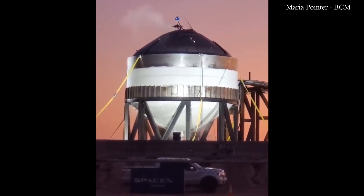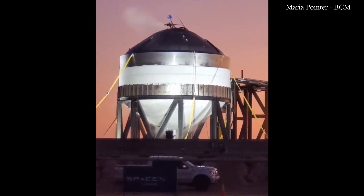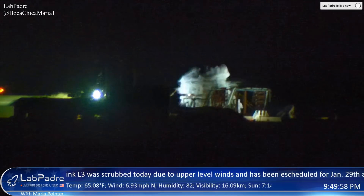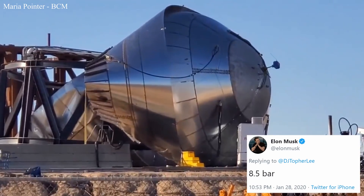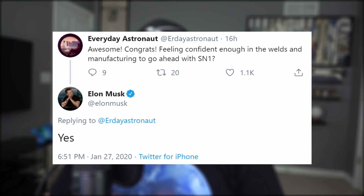Given the new construction methods SpaceX began using, this was a chance to take another step closer to that goal. SpaceX tested the tank again to failure, and the resulting explosion gave a familiar but still awesome show. How about a convenient 8.5 bar? Good job, SpaceX Boca Chica team! Now that this pressure issue — an obstacle worthy of hurtling from the get-go — has been for the most part solved, SpaceX is now ready to officially begin building Starship SN1.